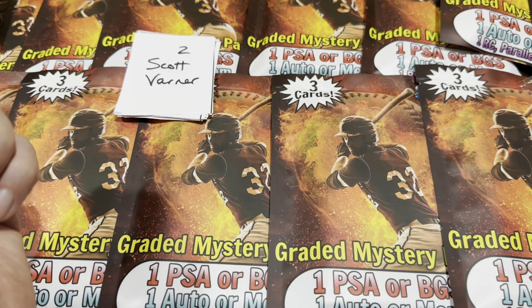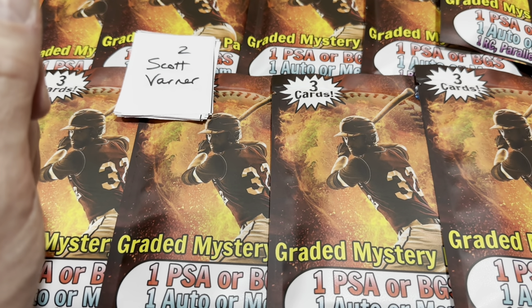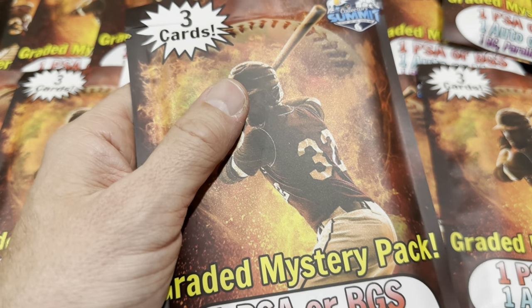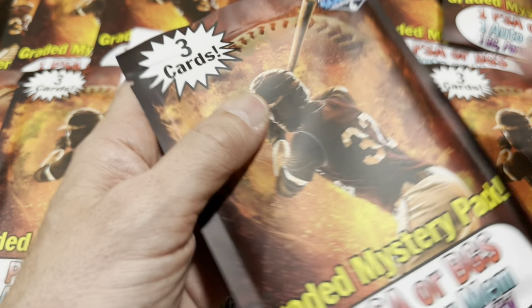If anyone has some extra time tonight, if you want to go through and comp all this stuff out on eBay and give me a price for each and every pack, that'd be kind of interesting — your comment will probably be voted up as the top comment. Sometimes, like with the Zoo Packs, you pay $50 and you might get $10 to $15 back per pack.